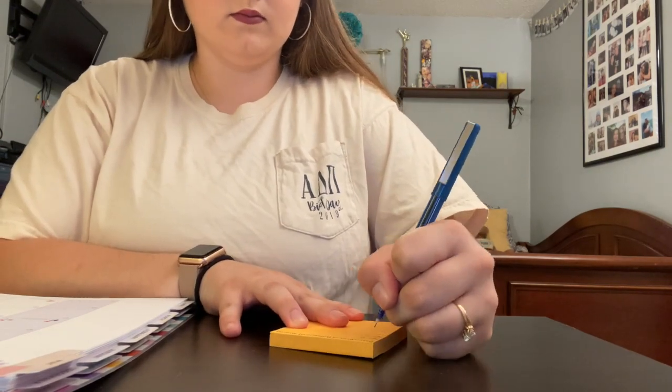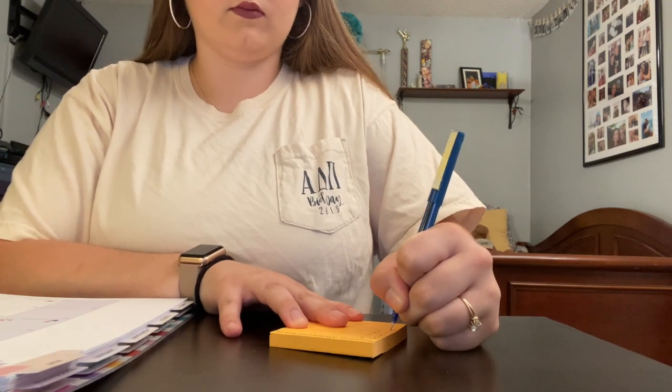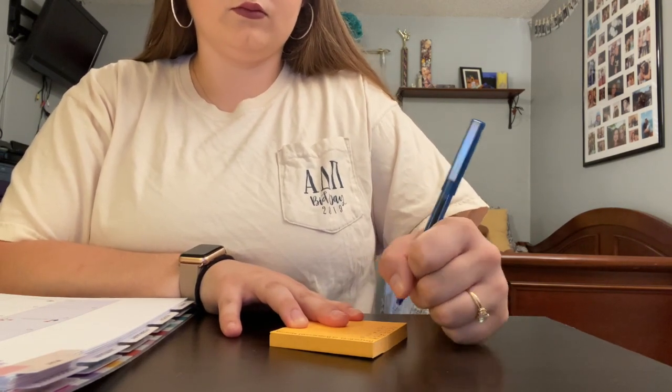I'm going through and completing the rest of my sticky notes for each of my classes, putting in the dates that I want to study each subject.